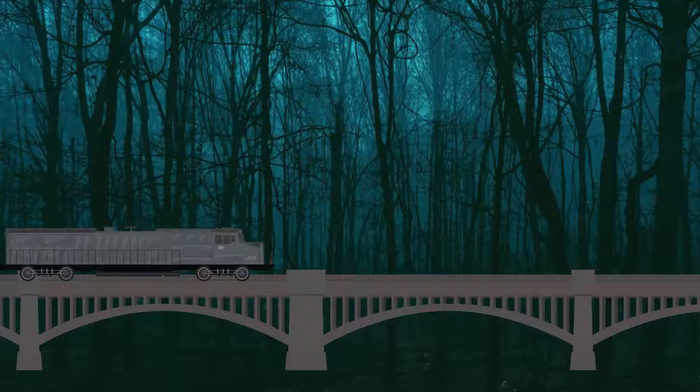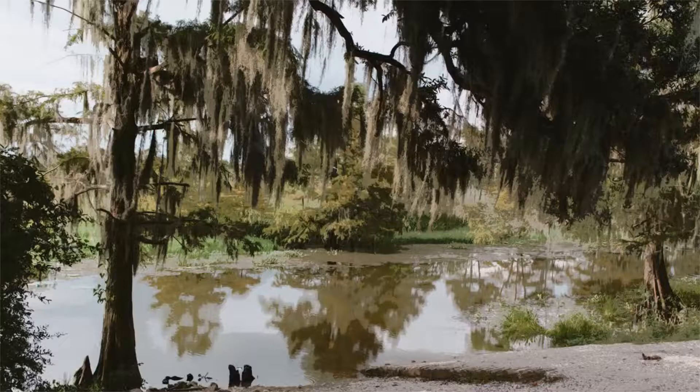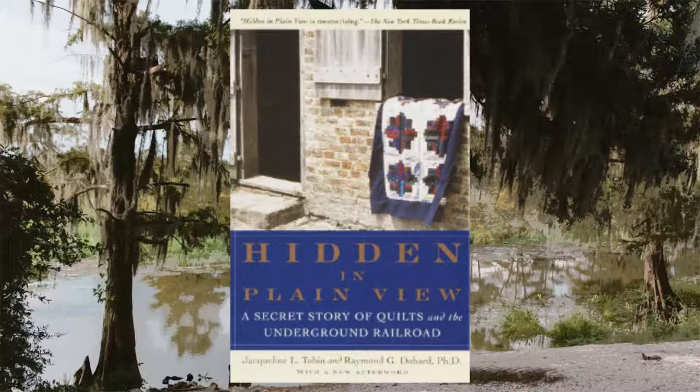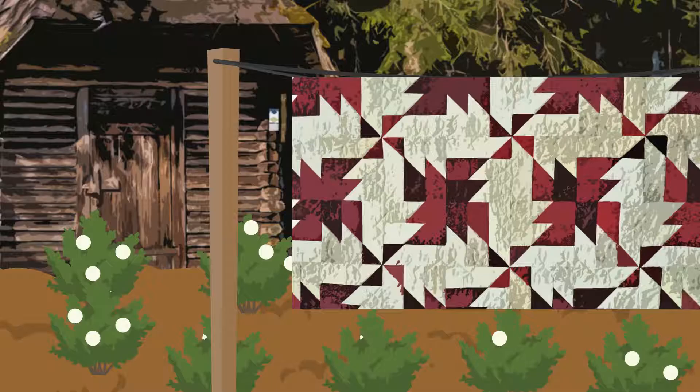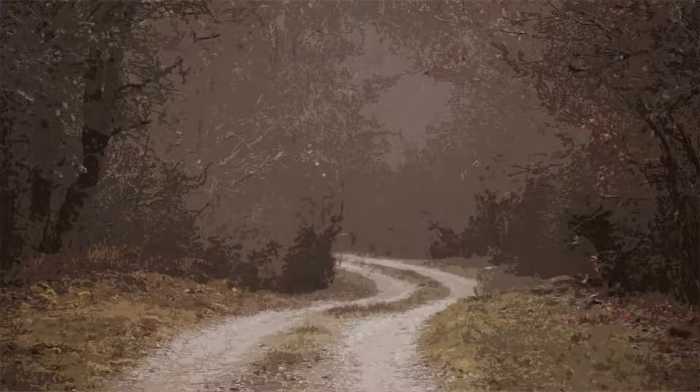Did you know? African American quilting has deep roots in Underground Railroad lore. In the book Hidden in Plain View, Ozella McDaniel recounts an oral history that was passed down from her enslaved ancestors. It would work something like this: a plantation seamstress would sew quilts depicting different patterns and hang the quilts in full view, allowing the enslaved men and women to memorize the pattern and its associated meaning.